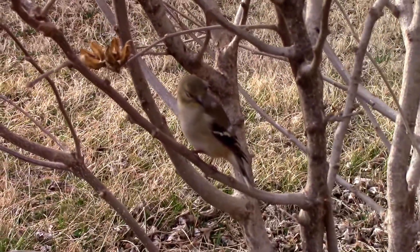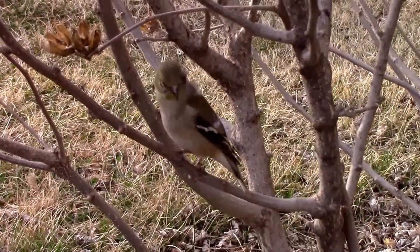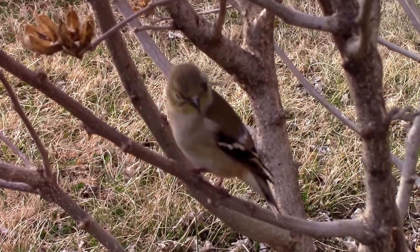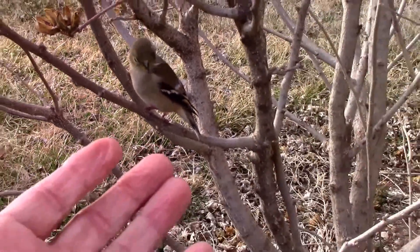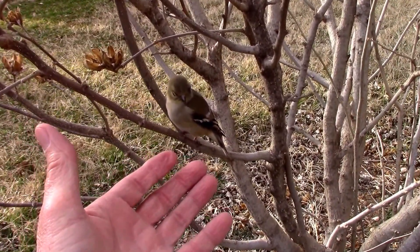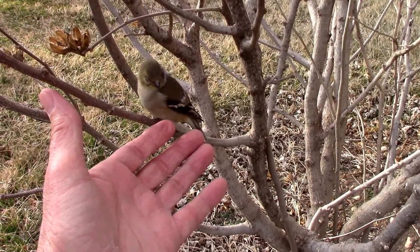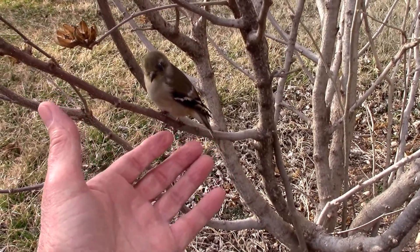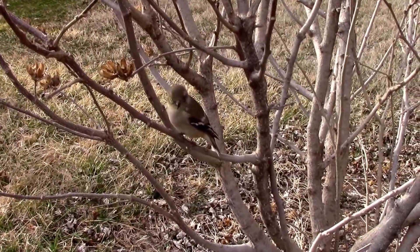I'm just about two to three feet from it now. He may be completely blind already, I'm not sure. I'm going to go inside and research and see if I can figure out what to do.